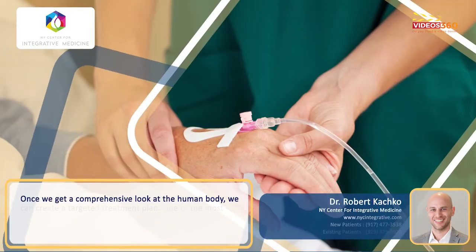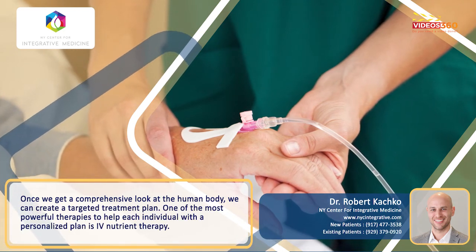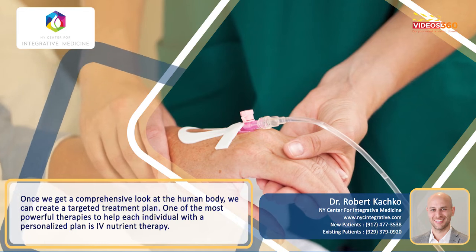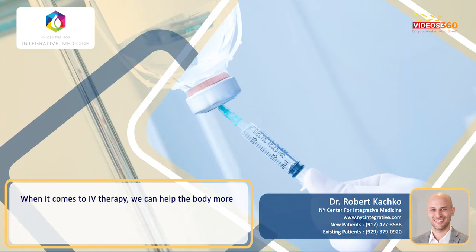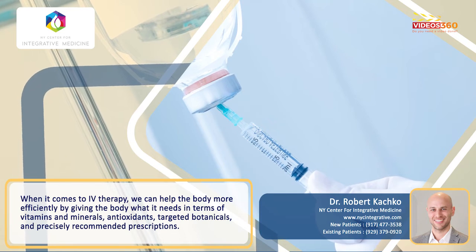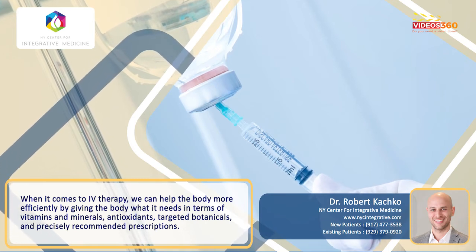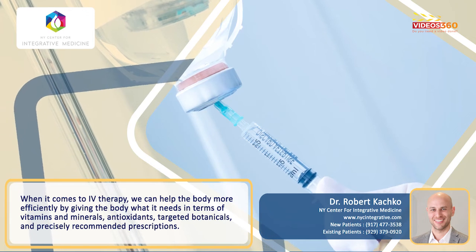Once we get a comprehensive look at the human body, we can also create a targeted treatment plan. And one of the most powerful therapies to help each individual with a personalized plan is IV nutrient therapy. When it comes to IV therapy, we're able to help the body more quickly and more efficiently. We're able to give the body what it needs in terms of vitamins and minerals, antioxidants, targeted botanicals, with very precisely recommended prescriptions.